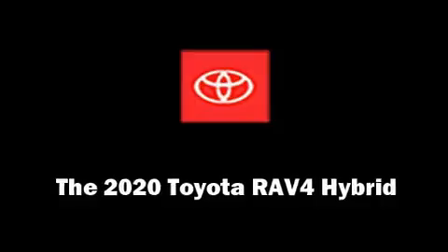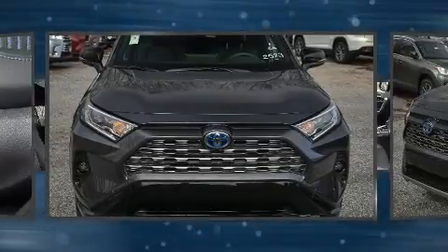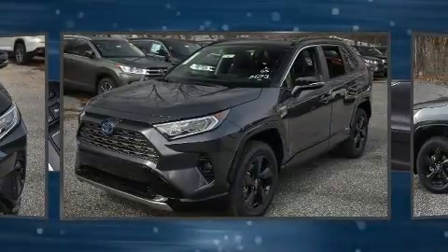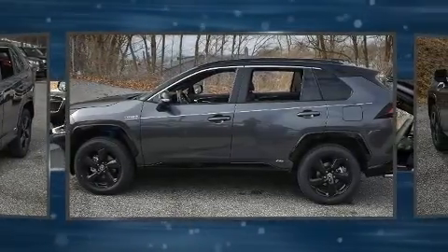Load your family into the 2020 Toyota RAV4 Hybrid. Smooth gear shifts are achieved thanks to the 2.5-liter four-cylinder engine, and for added security, dynamic stability control supplements the drivetrain.